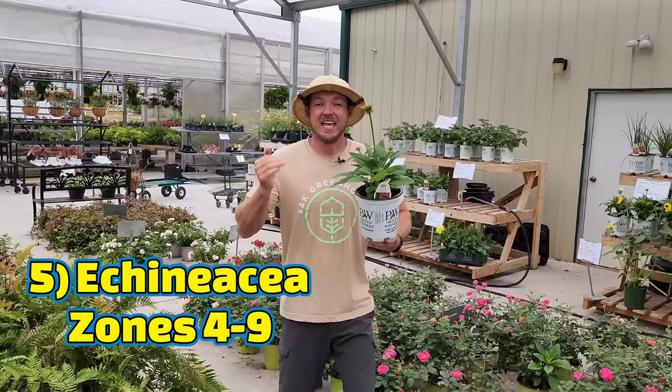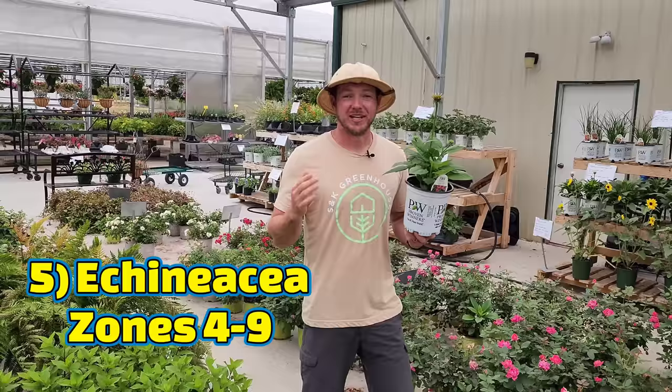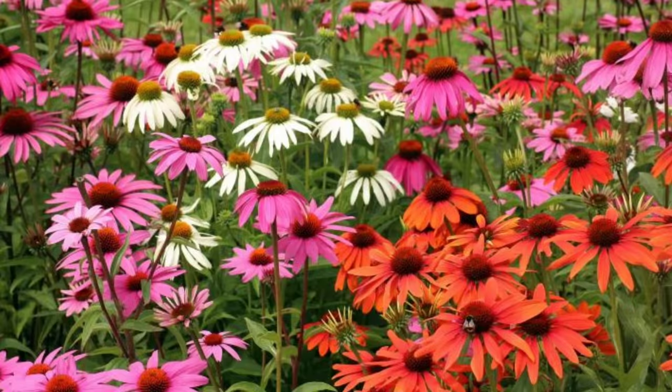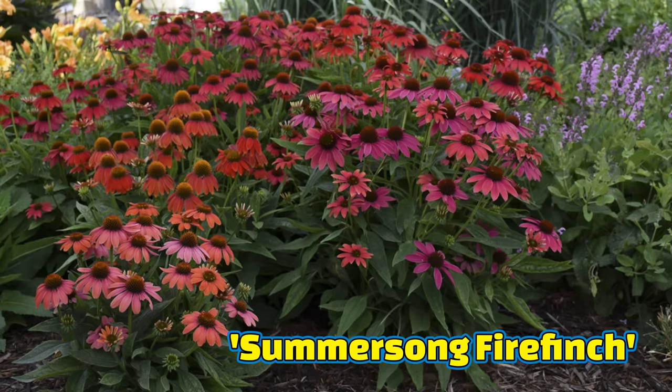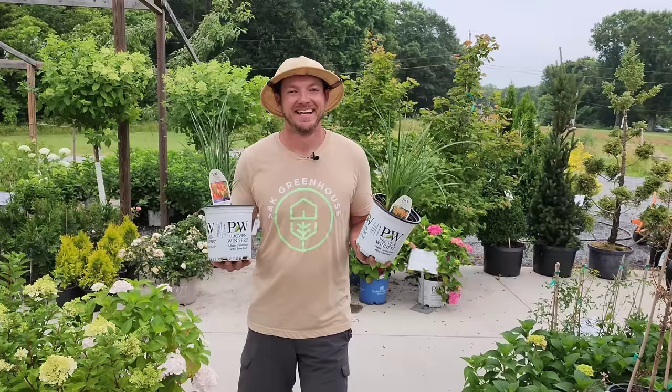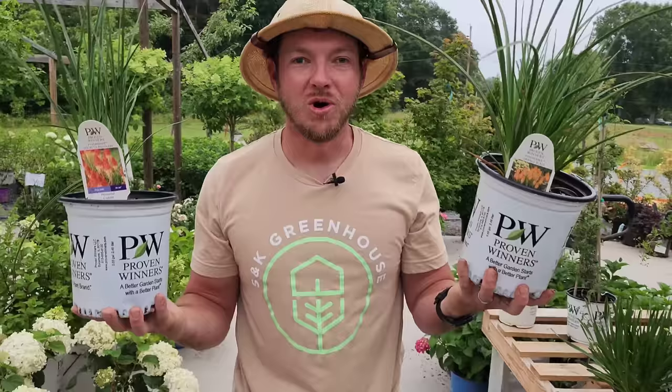Number five on the list is Coneflower or Echinacea. If you want to add some gorgeous color to your landscape that lasts all summer long, make sure you plant some coneflowers — they are great for full sun, drought tolerant, and deer detest their spiny little cones. In the wintertime, leave the blooms for some winter interest and to feed your goldfinches.